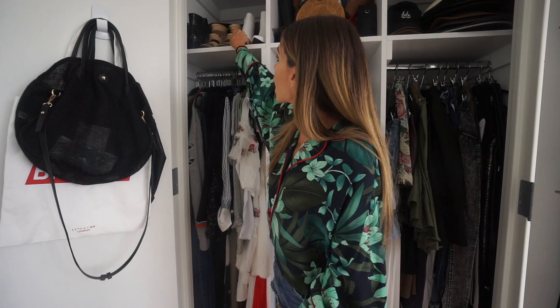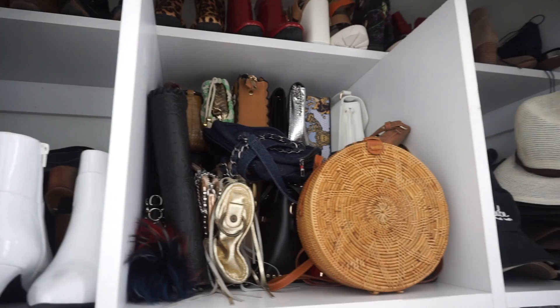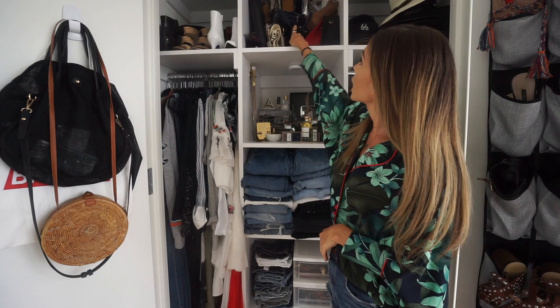Up on this top shelf I've got some taller booties that are easier to grab and go. All of my bags are up here on this middle shelf, organized by easy access — the bags I'm grabbing right now are in the front. This straw bag I'm grabbing a lot this summer, so it's ready to go. My gold Balenciaga, denim backpack, all my browns and reds are right here. My suede and more wintery bags, as well as my nighttime clutches, are in the back.